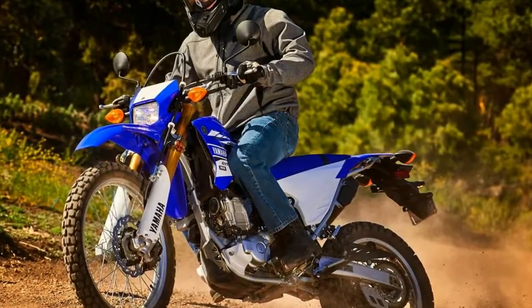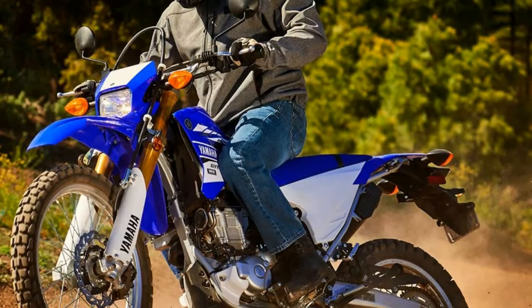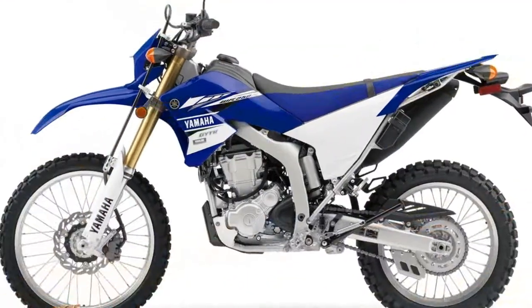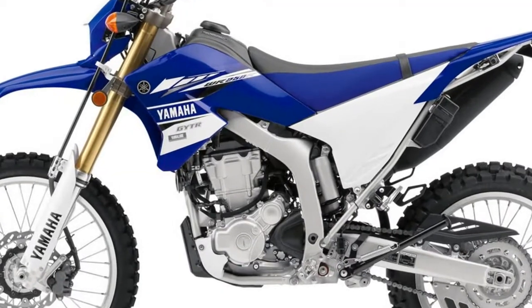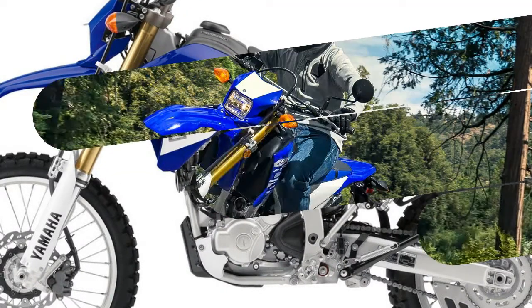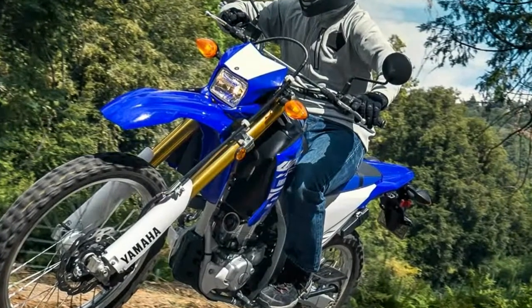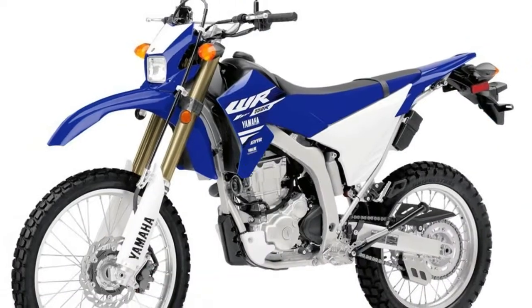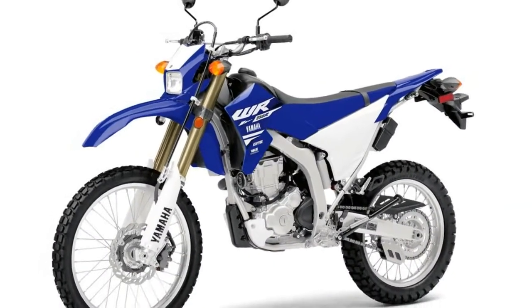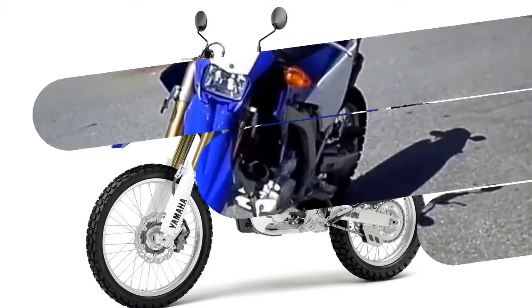Built in Japan but ridden the world over, the WR250R was designed to be taken straight off the showroom floor and ridden away from the truck and into the elements. A 2.0-gallon tank provides fuel for the journey. A wide variety of mods for the WR250R are available through a number of aftermarket companies to help you fine-tune this Yamaha to your exact liking, although some of these changes may render it a competition-only machine.